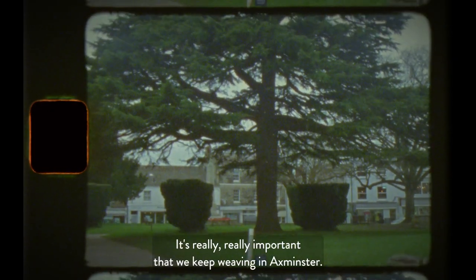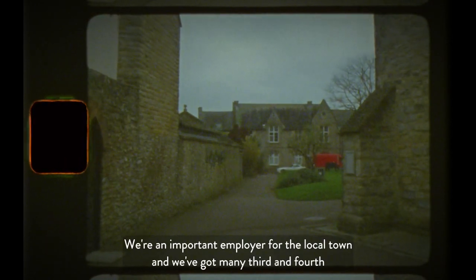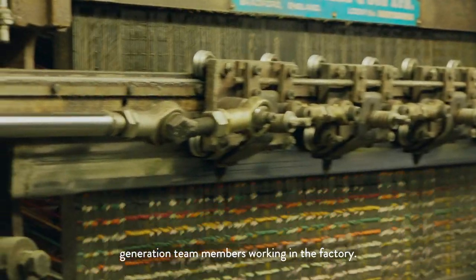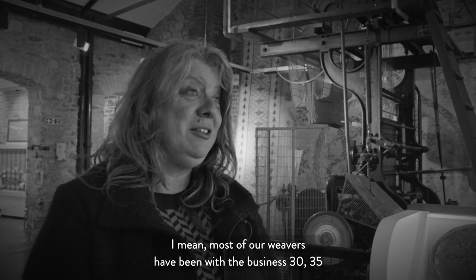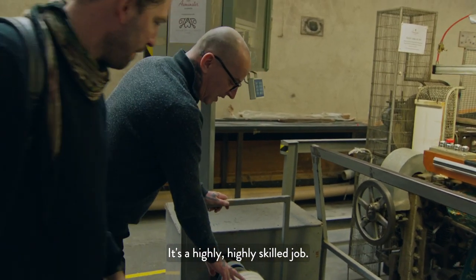It's really important that we keep weaving in Axminster. We're an important employer for the local town, and we've got many third and fourth generation team members working in the factory. Most of our weavers have been with the business 30 to 35 years — I think one has been here 46 years. It's a highly skilled job.